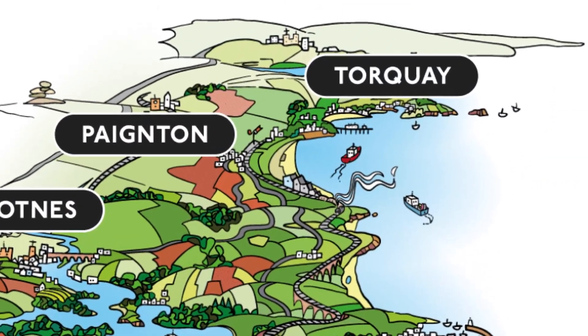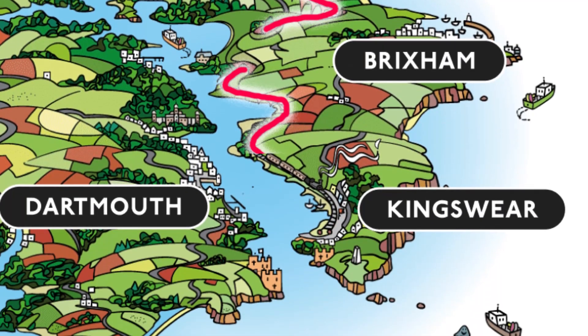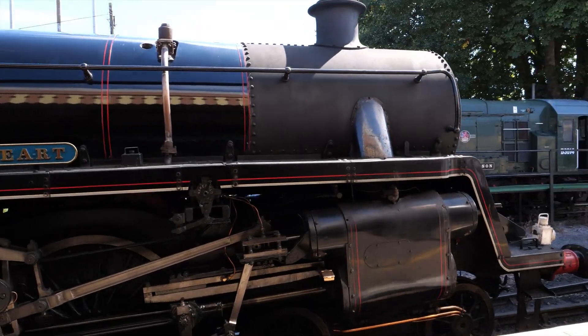Located in Devon on the English Riviera, the 6.7 mile line runs from the seaside town of Paynton to Kingsweer on the banks of the River Dart. On the day we visited the sun was out and the place was filled with tourists wanting to experience a ride behind a steam locomotive.